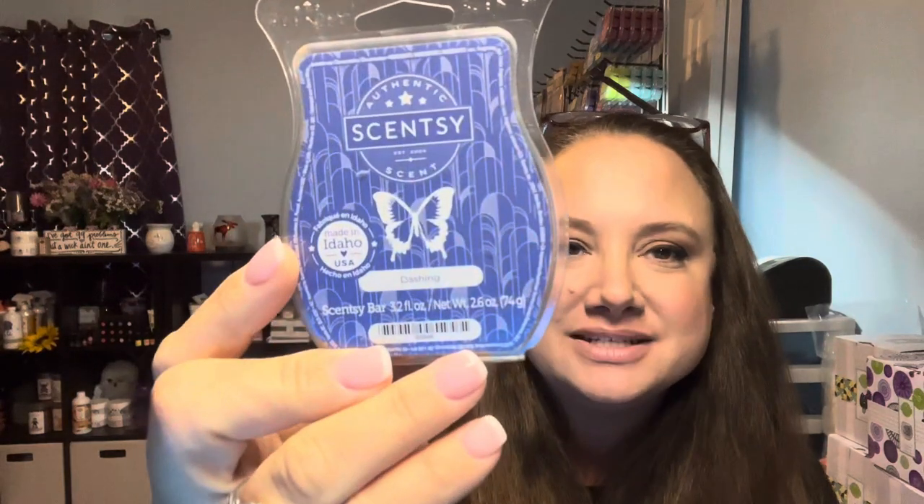Next is Dashing. It's described as irresistible vanilla and creamy mahogany that will leave you swooning under fresh night skies. This one is very comforting and a little bit manly, but not too much. I love the mahogany — you can totally smell the mahogany in that, and then the fresh night sky. Fresh night sky doesn't really have a scent per se, but if you could imagine, it's a nice outdoorsy mahogany, fresh kind of scent. You definitely feel like you're outside with this one.